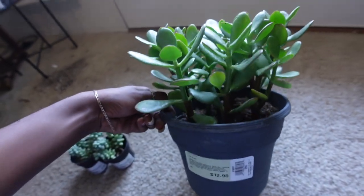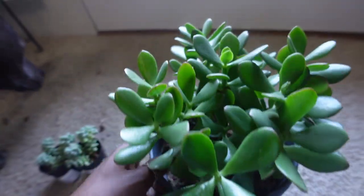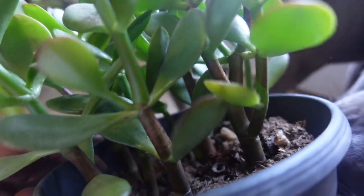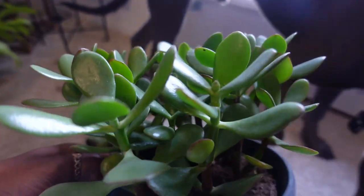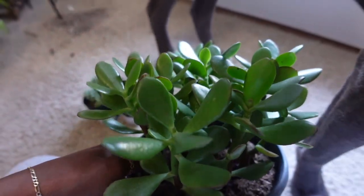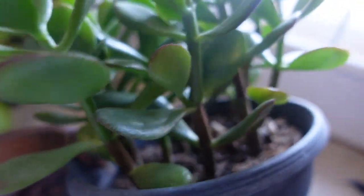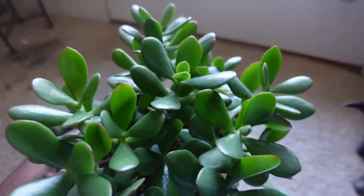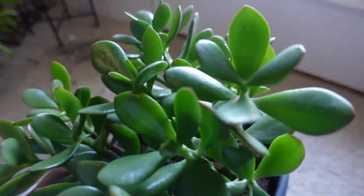This plant is so stinking cute. I love how the stem is so woody as it grows — it's kind of like the ficuses. I think this is so cute and it should be a lot more easy care and less finicky than a ficus, I hope.